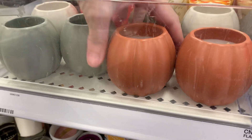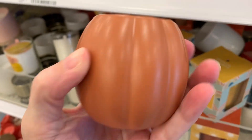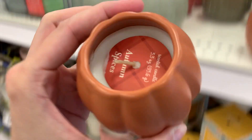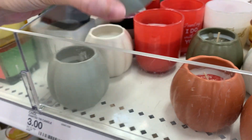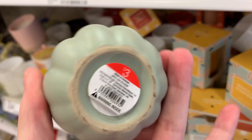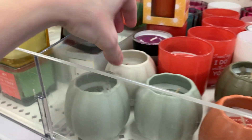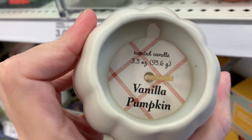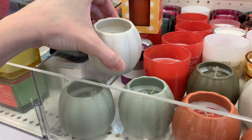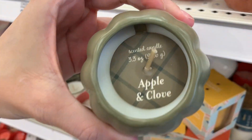They've got some new scented candles for fall that come in nice little pumpkin shaped containers. The orange one is called 'autumn spices' and it's $3. The white-green one is called 'sweater season.' The white one is vanilla pumpkin scented. And the dark green one has an apple and clove scent.